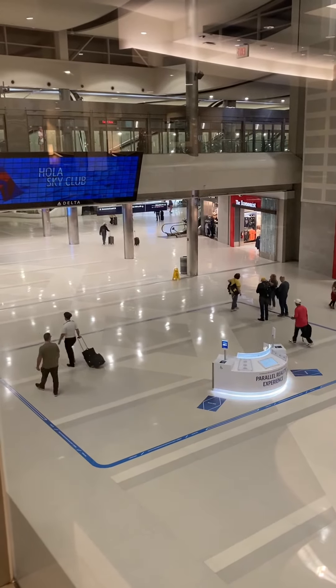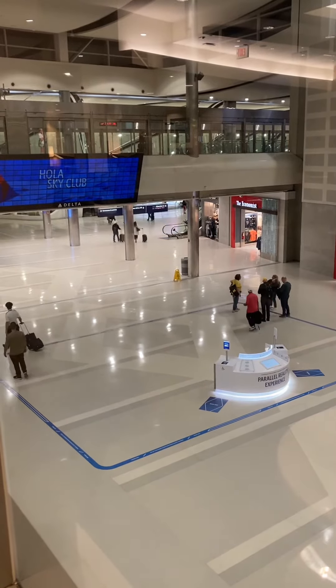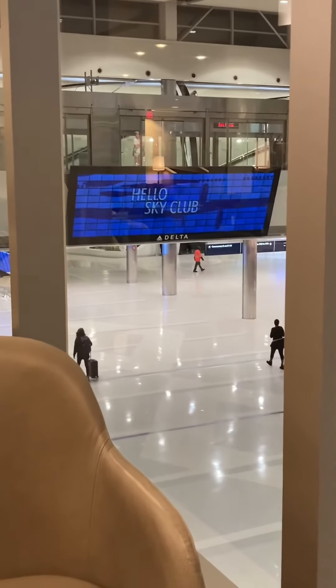A really cool feature is if you're in one of the Sky Clubs near here and you look out, it actually says 'Hello Sky Club' in several different languages.